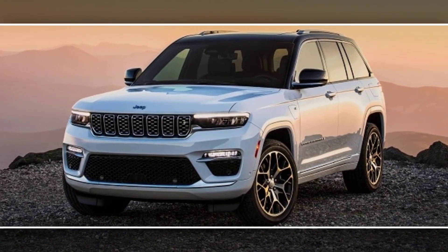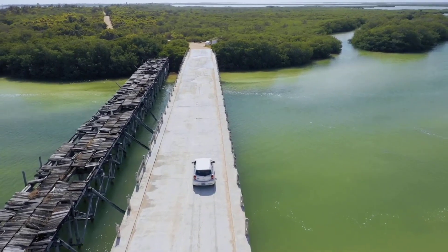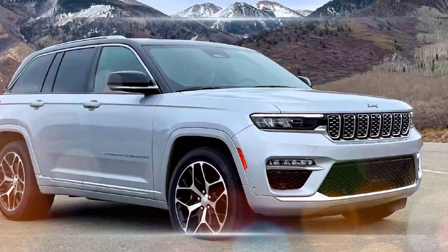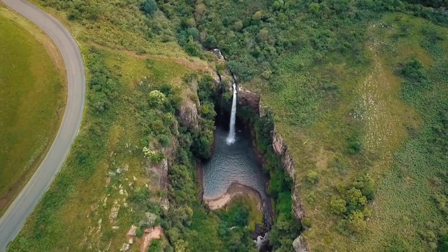The 2024 Jeep Grand Cherokee continues to be a strong contender in the midsize SUV segment, offering a combination of luxurious features, impressive off-road capability, and a variety of powertrain options to suit different needs.